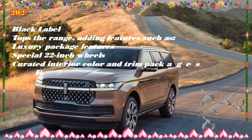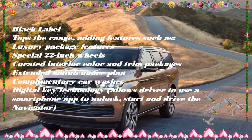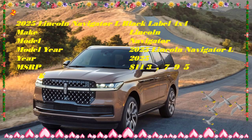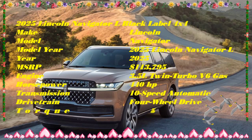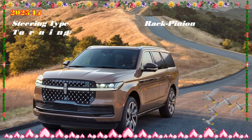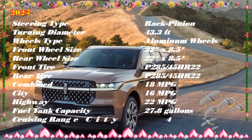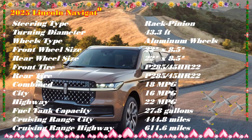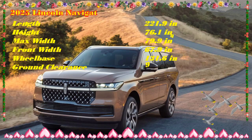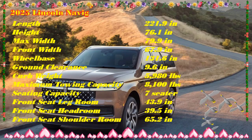The price of the 2025 Lincoln Navigator / Navigator L is expected to start around $98,000 and go up to $117,000 depending on the trim and options: Reserve at $98,000 estimated, Reserve L at $101,000, Black Label at $114,000, and Black Label L at $117,000 estimated. While the Black Label trims are undeniably intriguing, the Reserve still makes the most sense, particularly as the massage function becomes standard equipment for 2025. If towing is important, opt for the heavy-duty trailer tow package to unlock the SUV's 8,700-pound max capacity.